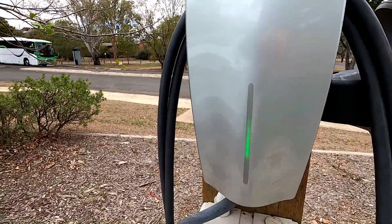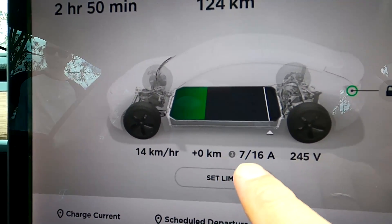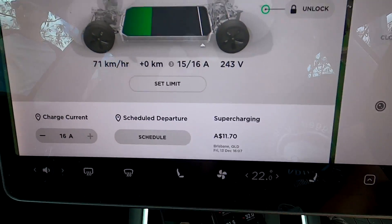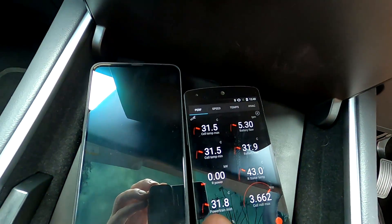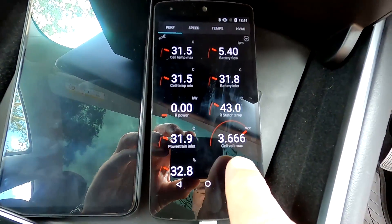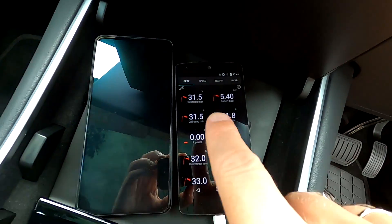Charging has started. You can see the little '3' on screen indicating three-phase 16-amp — the maximum the car can do — and we are receiving 16 of 16 amps, so 11 kilowatts going into the car. The battery is now at 31.5 degrees and the battery cell voltage is slowly rising. This is the maximum you can charge on AC with this car. Let's give it five minutes and I'll show you the temperatures again.